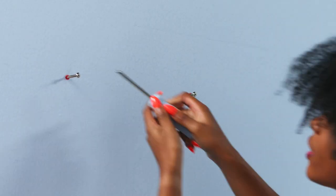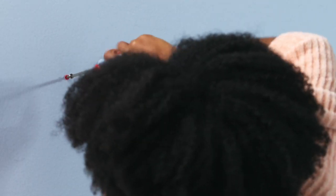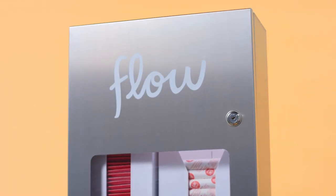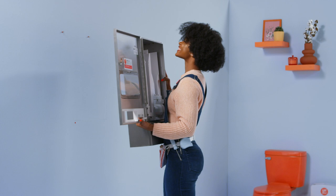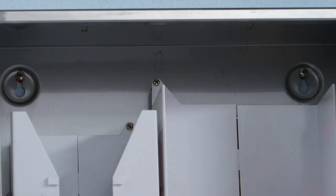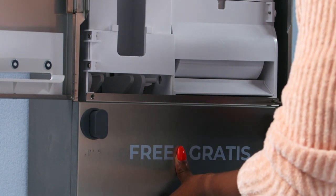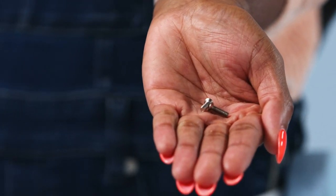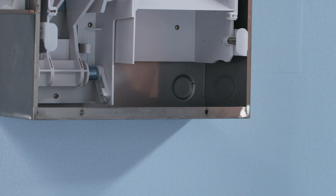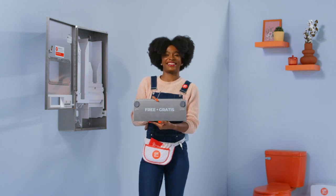Insert two of the included mounting screws into the top two wall inserts and tighten until there is a half inch of space from the wall. Time to secure the dispenser in place. Unlock the front door with the provided key to open the front of the dispenser. With the cover open, hang the dispenser by aligning the top two screws into the two keyhole slots in the back of the cabinet. Next, remove the lower panel by unscrewing the two screws in the top flange. Retain the screws for later use. The lower panel is secured at the bottom with two standoffs and keyhole slots. To remove it from the back cabinet, slide the panel up and off. Retain this panel to be reinserted after the dispenser is mounted.